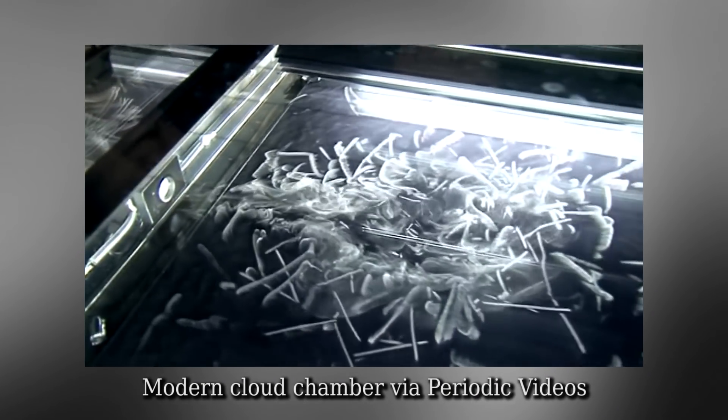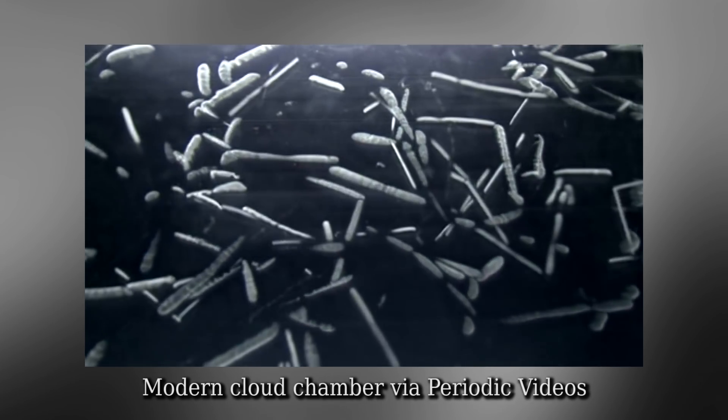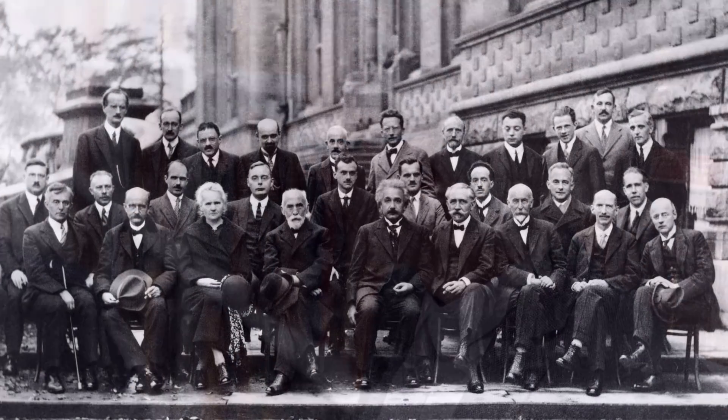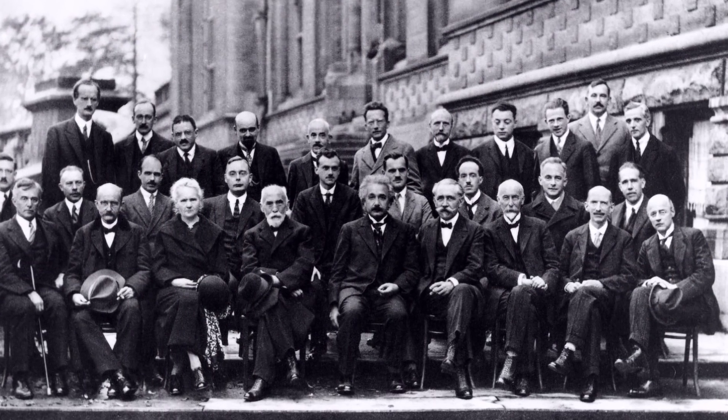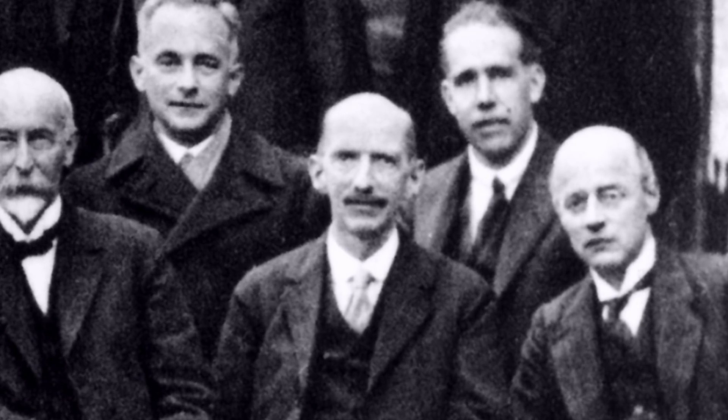A cloud chamber is a cloud of gas that you can use to detect particles travelling through, because they form like a condensation trail. The man who invented cloud chambers was Charles Thomson Rees Wilson. He won the Nobel Prize for it in 1926.